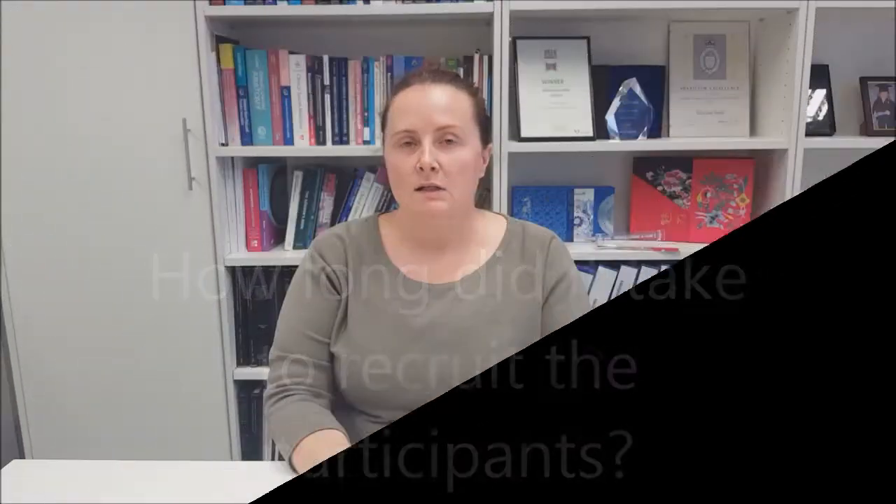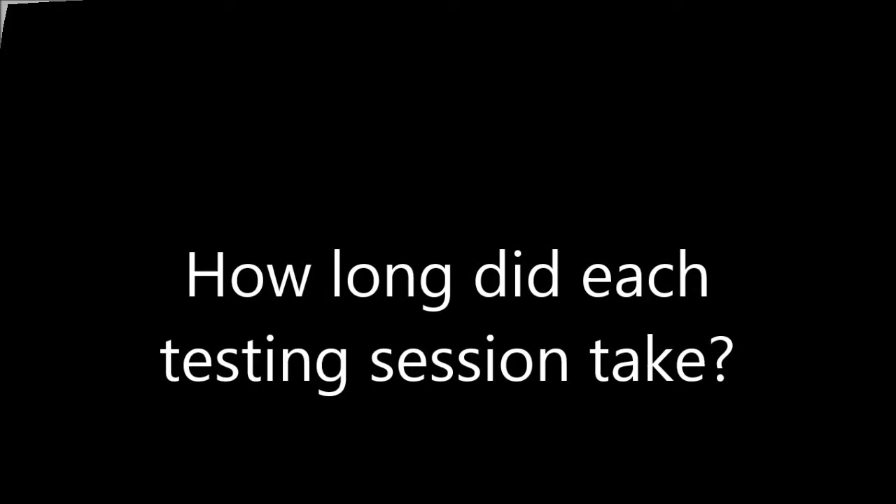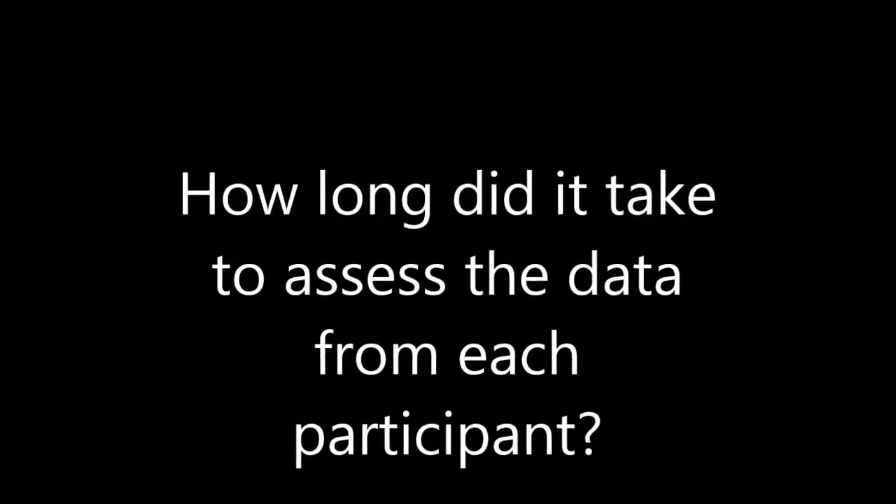This study was part of a much bigger study looking at another load-reducing shoe. With the 30 recruits that we got, it took about 8 months to get those people through. Each testing session was moderately intensive and took about 2 hours for everyone to get through everything, and it took about an hour for each participant's data to be analysed.